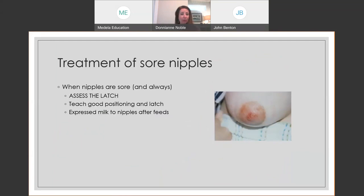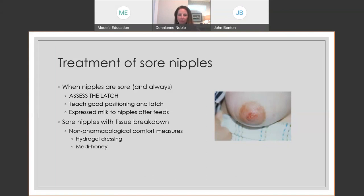When treating sore nipples, if we're introducing a nipple shield as a barrier to help mom's nipples heal, we want to make sure we address the underlying cause. Back to basics: good latch every single time, even with the nipple shield — especially with it. Teach hand expression and try expressed milk after feedings. If there's tissue breakdown — scabs, cracking, nipple wounds — consider non-pharmacological comfort measures such as hydrogel dressings or manuka honey. It's important to really focus on healing her nipples as well.